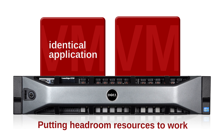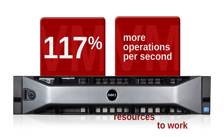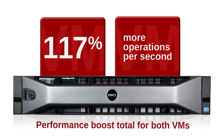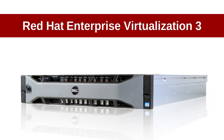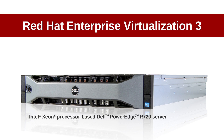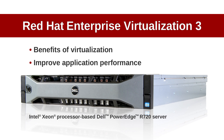Each of the two applications in the VMs delivered greater performance than the original application, and together they boosted performance by 117%. Our tests show that moving older servers to Red Hat Enterprise Virtualization VMs on a Dell PowerEdge R720 can give you all of the benefits of virtualization and dramatically improve application performance.